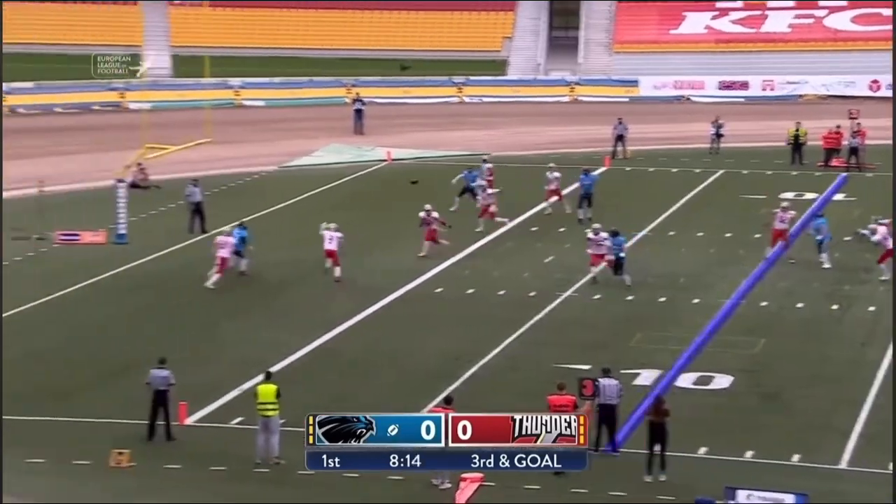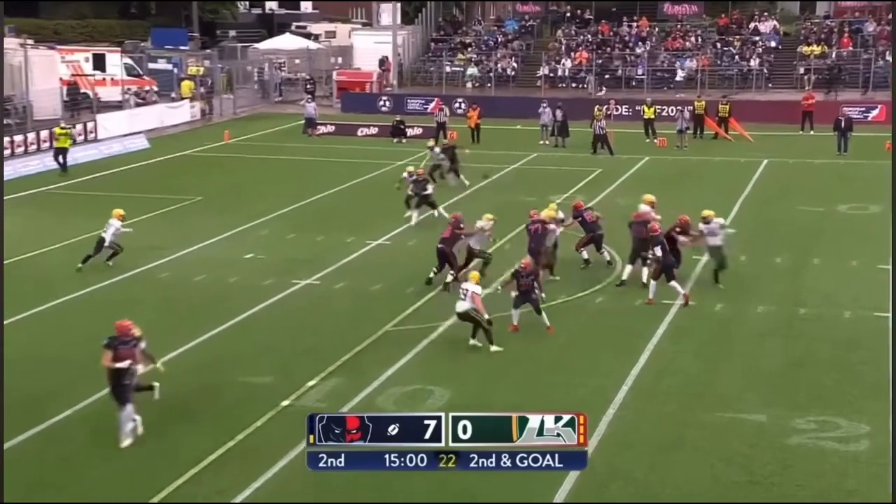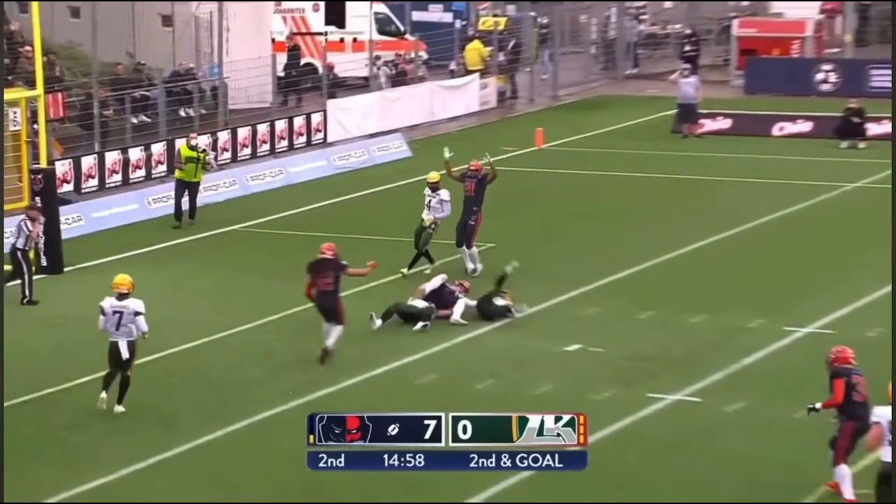O'Connor looking — guns one into the end zone. Touchdown. Second and goal from the gun — looks to the right, throws — and that's complete. And that's a touchdown.